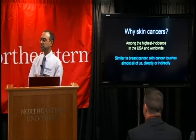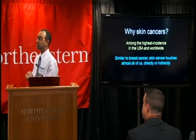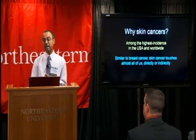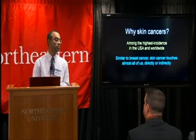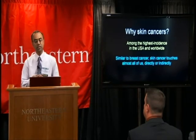Why do we care to image skin cancers? More importantly, why does the market — meaning the dermatologist — care about new technologies to detect skin cancers? It turns out that among all the cancers that occur today, skin cancer has among the highest rates of incidence, not only in this country but also now in many other parts of the world. Similar to the situation with breast cancer, skin cancer touches almost all of us, either directly or indirectly.